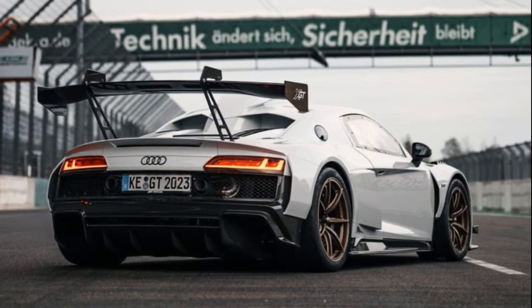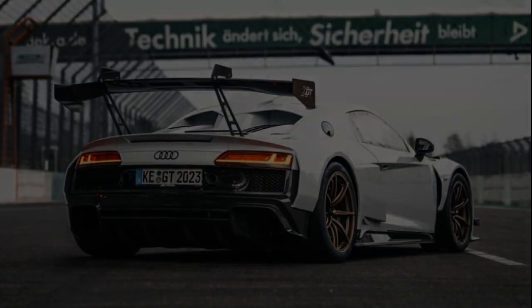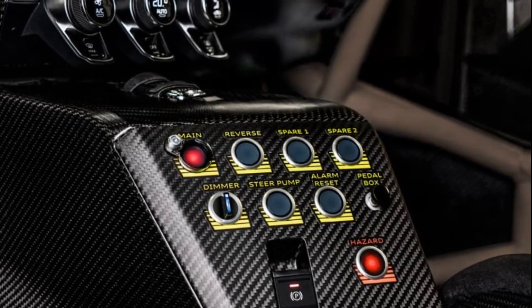The car sits on forged alloys wrapped in road-going Pirelli P Zero Trophy R tires, weighing in at around 1,400kg, which is less than an Audi RS3.